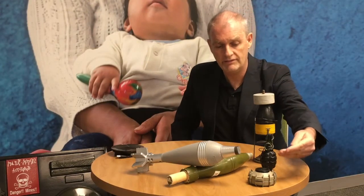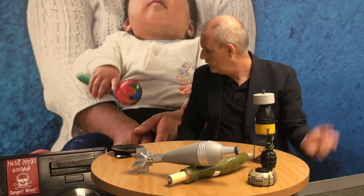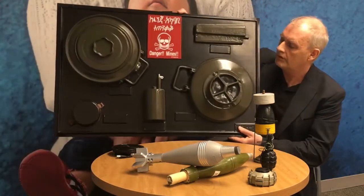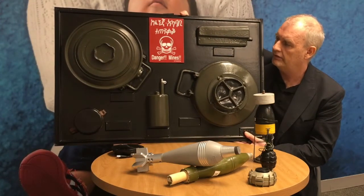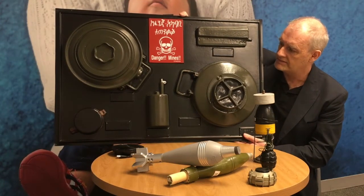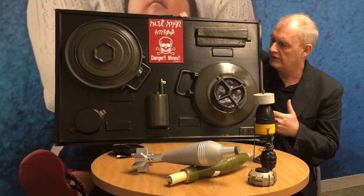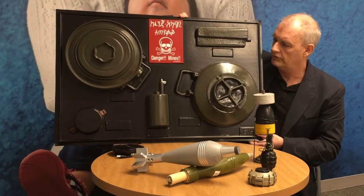Landmines are munitions designed to be placed on, under, or close to the ground or on any other surface, and designed to be exploded by the presence, proximity, or contact of a person. This is an example of an antipersonal landmine. These are antipersonal mines as well as antivehicle mines — very common landmines found in more than 50 countries as of today.